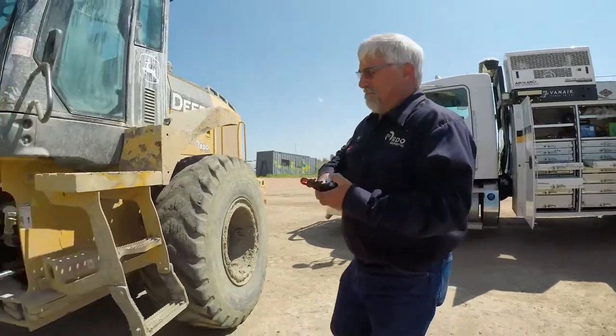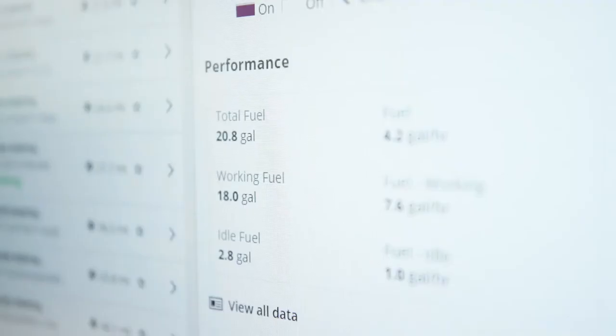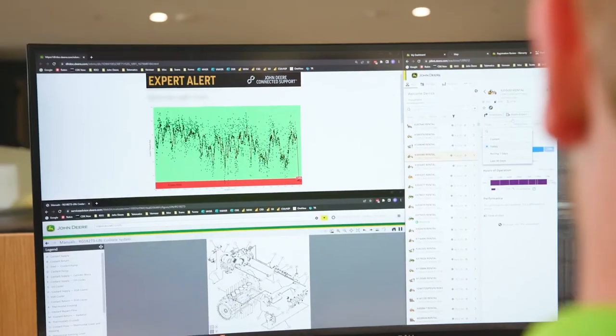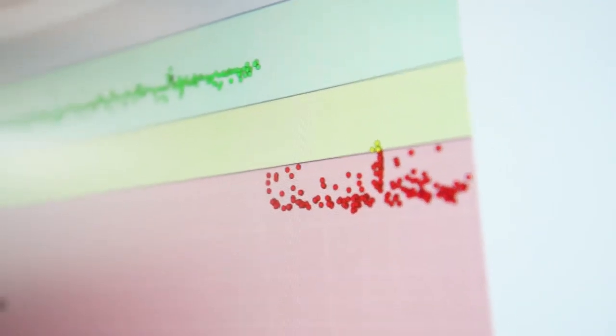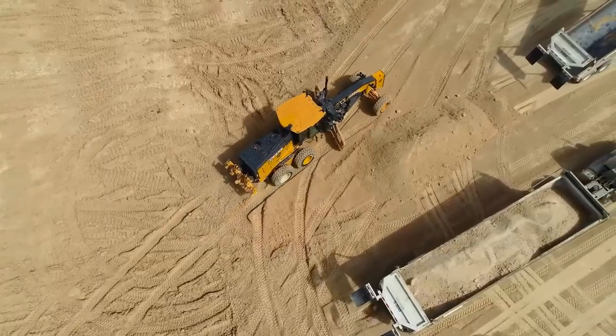We work with our field teams a lot of the time because they know our customers and the contacts best. There are those cases where there's an oil pressure code and we reach out to the operator to get that machine shut down right away. We do have what are called expert alerts that are John Deere exclusive — alerts that are proactive and data-driven from John Deere. When we trigger an expert alert on a specific piece of equipment, we're 95% confident that we have the solution before we even visit the machine.